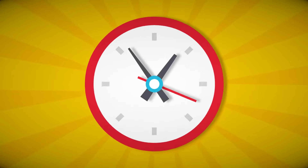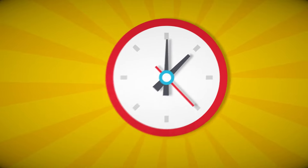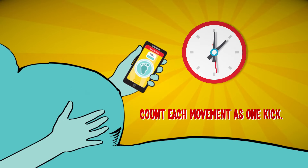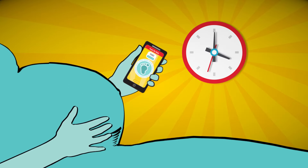It's easy to do using our free Count the Kicks app. Just pick a time when your baby is active, preferably the same time every day. Sit with your feet up or lie on your side, count each movement as one kick by tapping the footprint on the screen, and the app will show you how long it takes to reach 10.